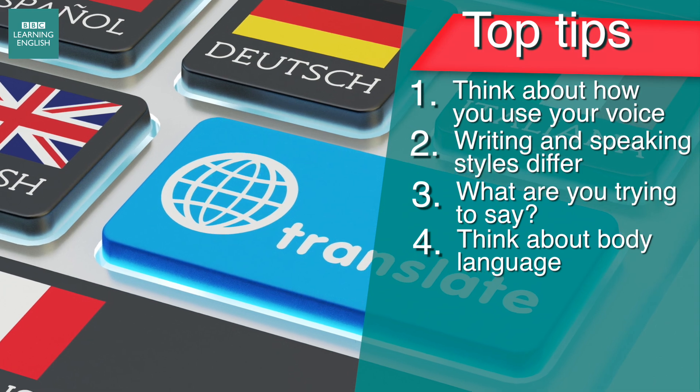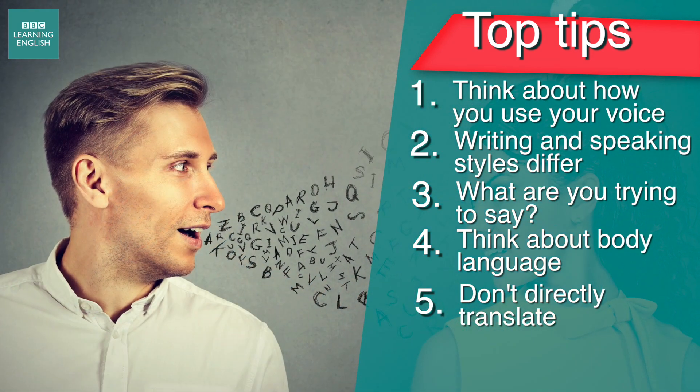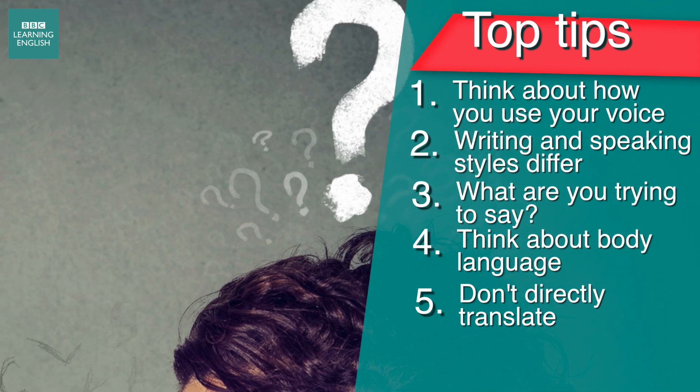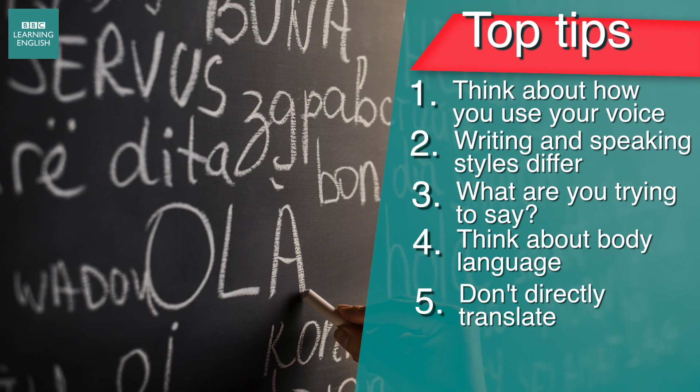Be careful when translating from your own language. It's tempting to say something that you translate directly from your language, but this can cause problems because the meaning may be different. It's best to think about what you're going to say before you say it. Maybe test it out on a friend.